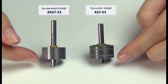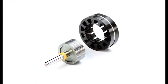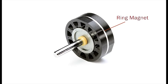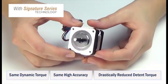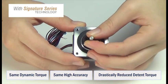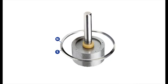The new patent design has no magnet on the rotor, but instead uses a ring magnet around the stator coils that is sandwiched between the stator stacks. Modifying the magnet location does not change the dynamic torque and high accuracy, but it does drastically reduce the detent torque, because the magnetic flux path is able to reach over the stator windings and go through only the outer edge of the rotor.